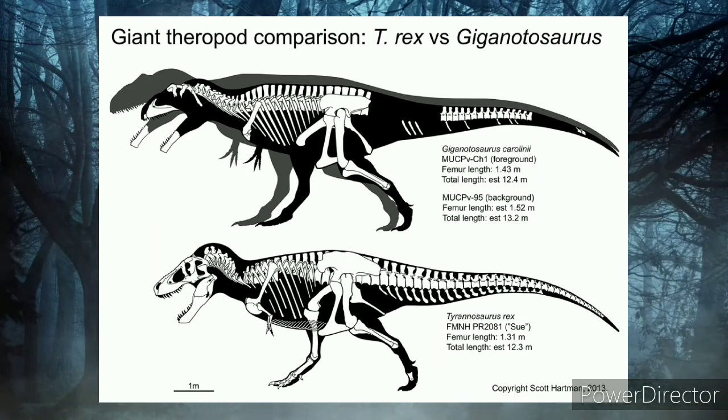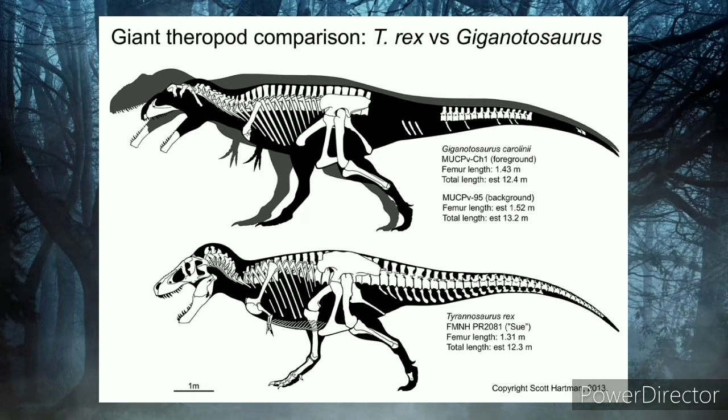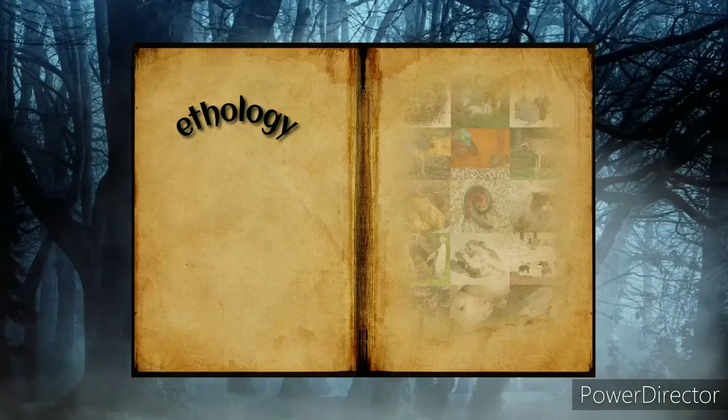Researchers suggest that Giganotosaurus had neural spines that were elongated from front to back. Some experts have serious evidence that Giganotosaurus was a little bit larger than Tyrannosaurus rex.